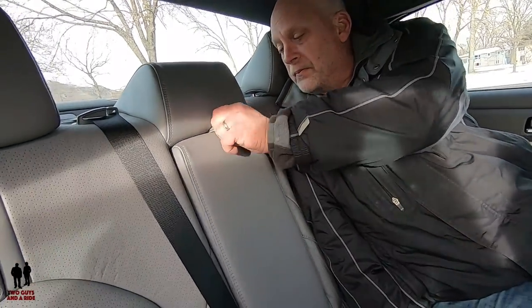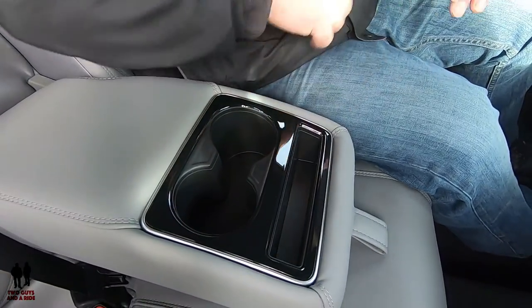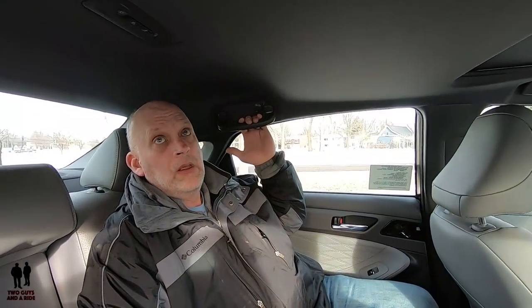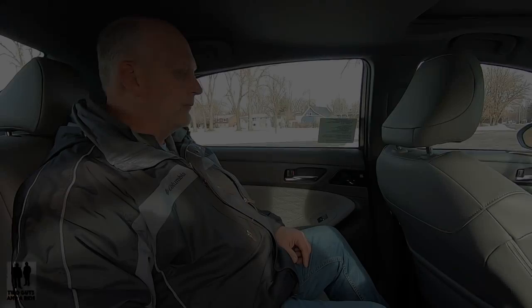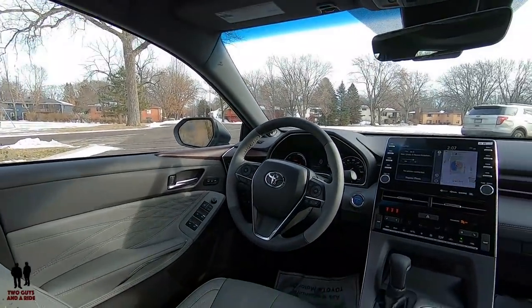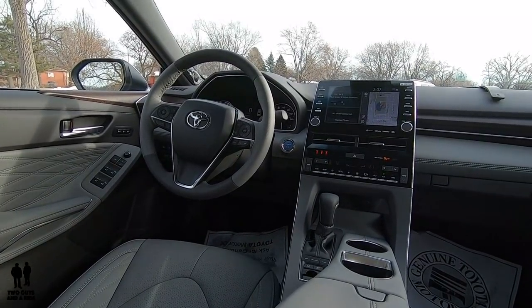Right here you've got a center armrest which you can pull down, with storage good for a phone, cup holders, and a nice place to rest your arm. All four doors have grab handles. In the center, you have LED reading lights for both outboard seats. Overall, just a beautiful interior, very comfortable seats, and very spacious. Make sure to watch our next video on this car — a detailed tech video covering everything on the dashboard, infotainment, and climate control in detail.